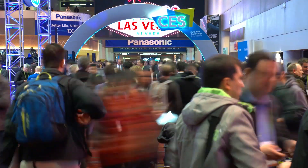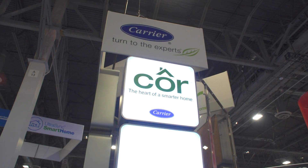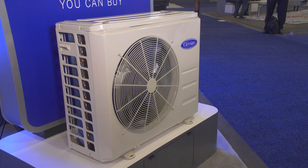Hi, I'm Jamie Sorcher for TWICE. We are here on the CES show floor and it's buzzing. As you can imagine, some of the hottest gadgets are actually the coolest. I am here with Tim Harnquist, the Associate Director of Marketing for Carrier Ductless, and he's going to give us some more details on what Carrier has to show at CES 2018.